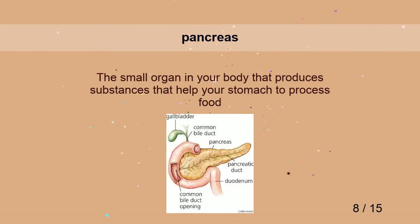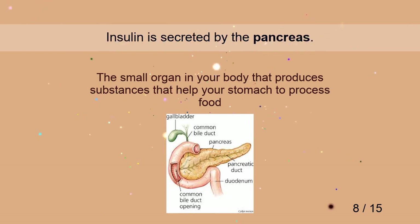Pancreas. Insulin is secreted by the pancreas.